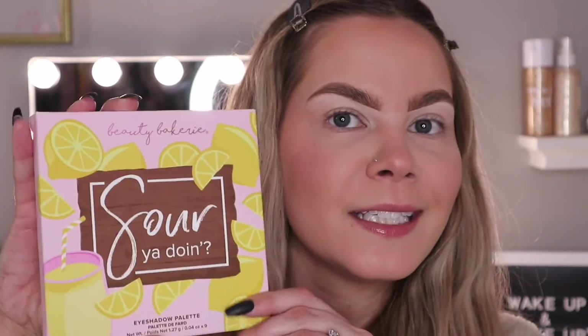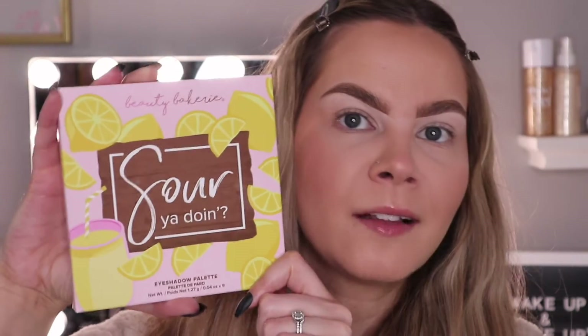The first product is an eyeshadow palette by Beauty Bakery — this is their Sour You Doin' eyeshadow palette. Look at how cute this packaging is! This one retails for $38 and it is a new launch, which is super exciting to get in BoxyCharm. It's just the perfect palette for spring. I love Beauty Bakery's whole aesthetic — everything in their brand is so cute. Let's open it up and see what it looks like.